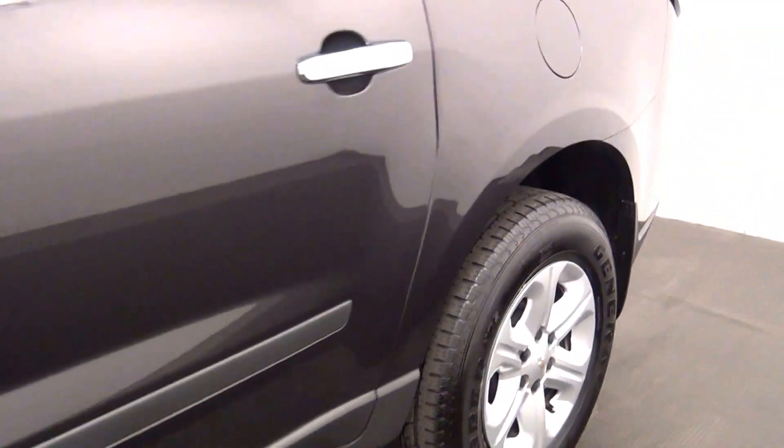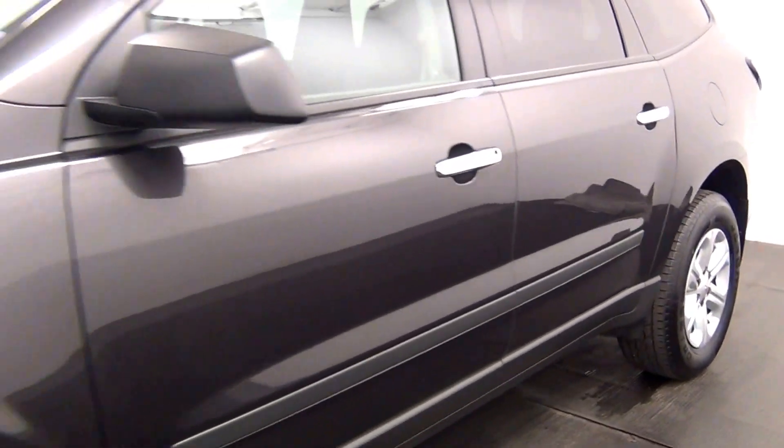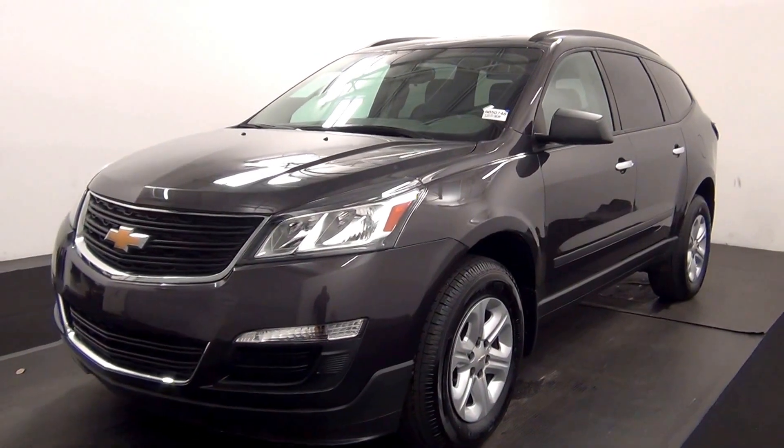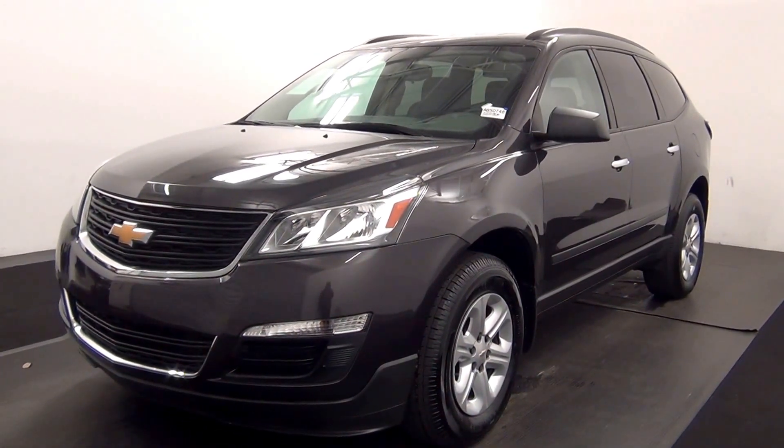And that will end the walk around the 2015 Chevy Traverse. Thank you for choosing Kennessy. Thank you.